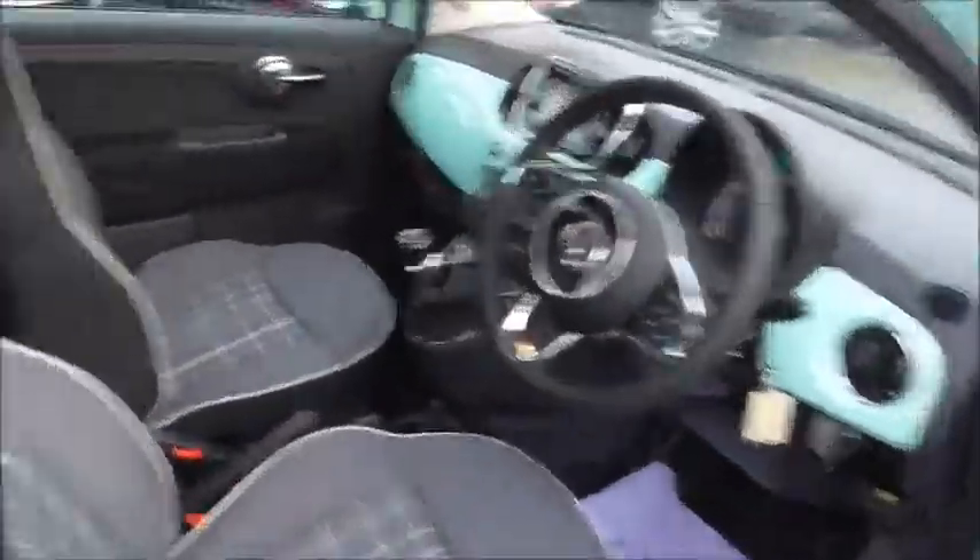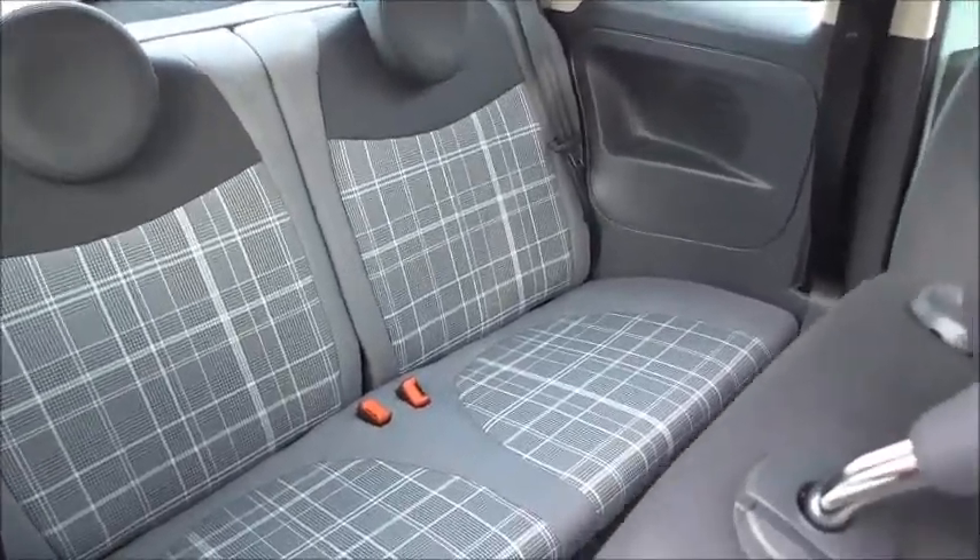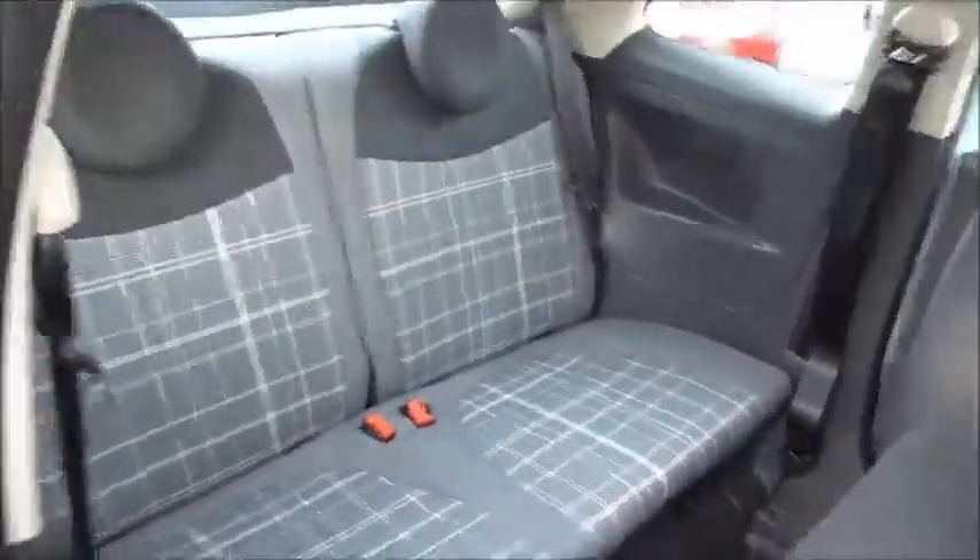This vehicle has done very, very little miles. Looking into the back seats, we've got this nice checkered interior with two seats and plenty of leg room to accommodate people.